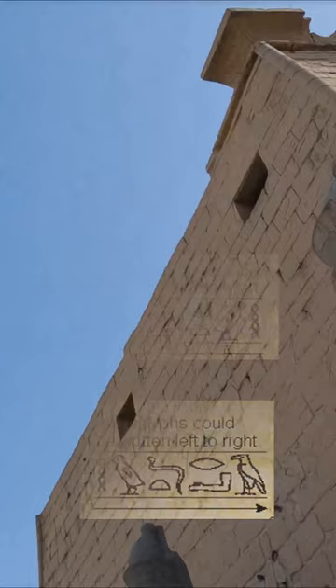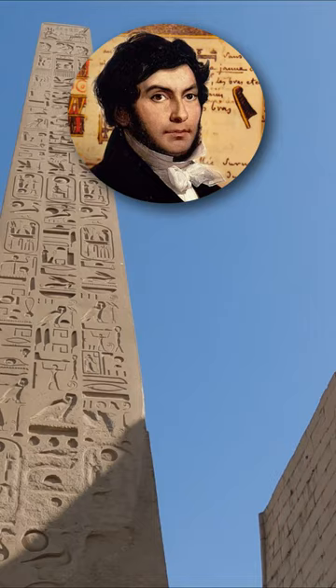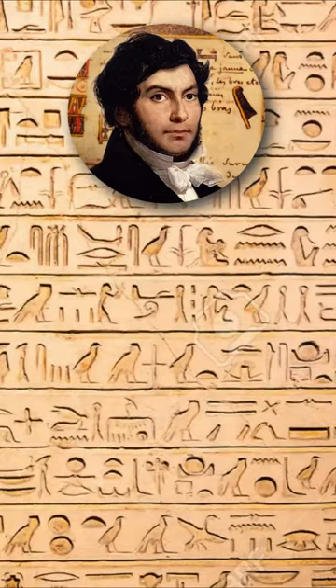Egyptologist Jean-François Champollion was able to decipher the ancient Egyptian hieroglyphs through the oval shapes found in the hieroglyphic text, which are known as cartouches and include the names of kings and queens.